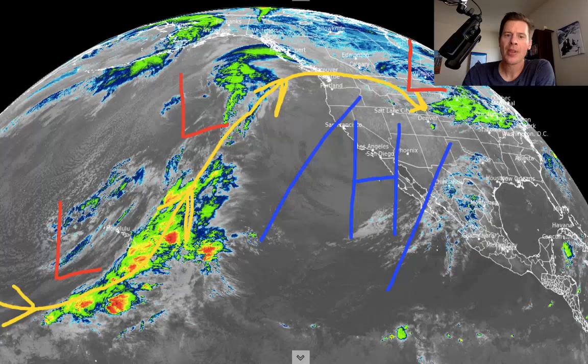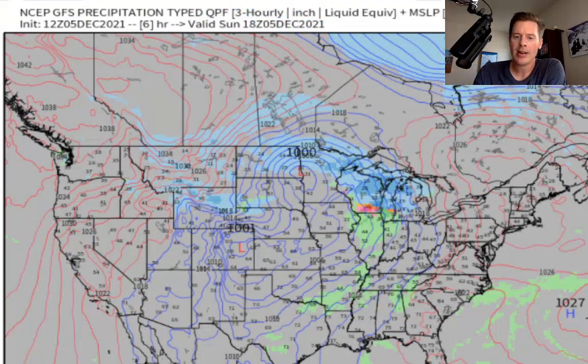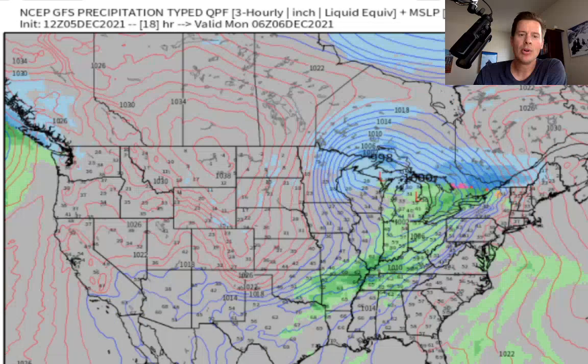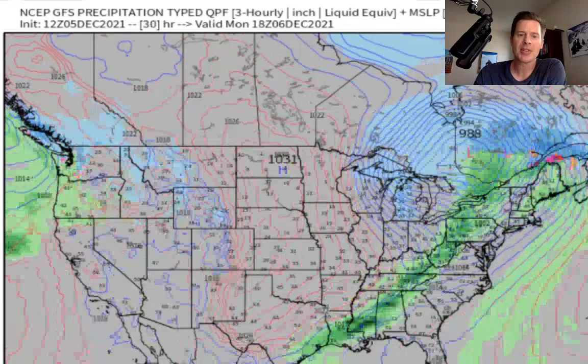Let me show you how this could play out. This is the future radar GFS interpretation. There's a windy front coming through Wyoming right now, creating some wind in Colorado. It may brush the northern mountains with a little bit of snow, but then it moves through and it's over. But here comes the second storm.